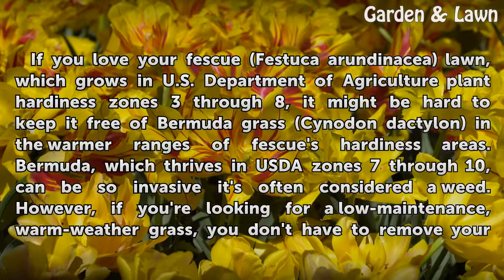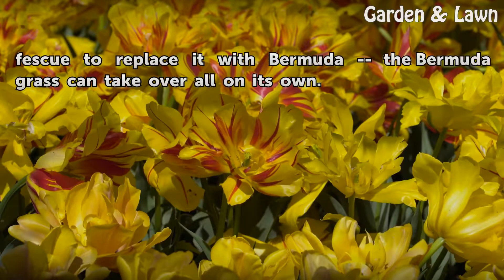Bermuda, which thrives in USDA zones 7 through 10, can be so invasive it's often considered a weed. However, if you're looking for a low-maintenance, warm-weather grass, you don't have to remove your fescue to replace it with Bermuda. The Bermuda grass can take over all on its own.